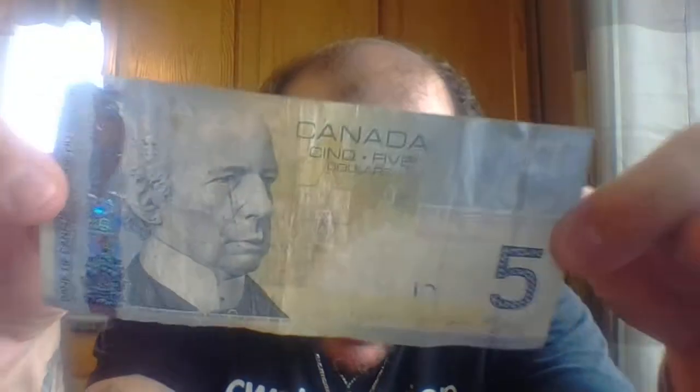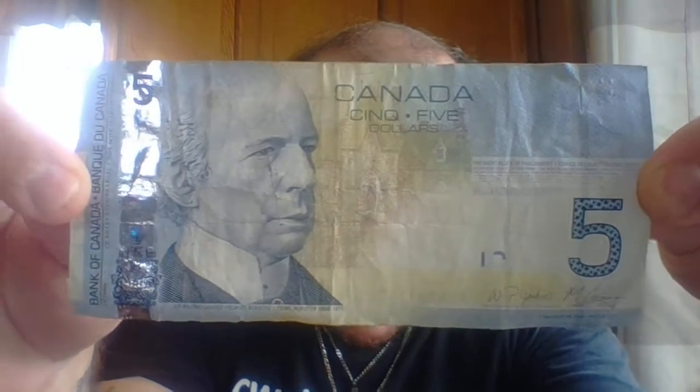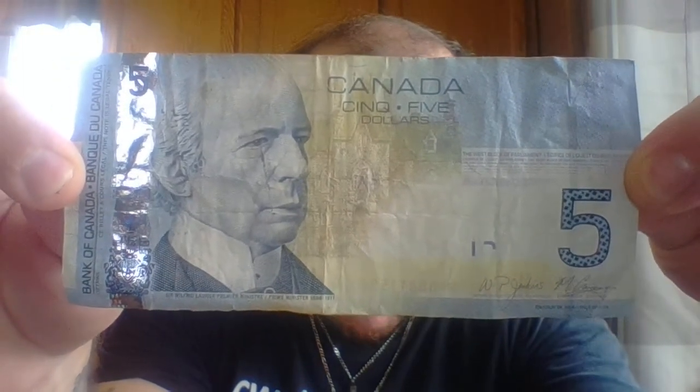This is the paper one. It's old. I had trouble finding the paper one. See if you can find a hidden message in this.